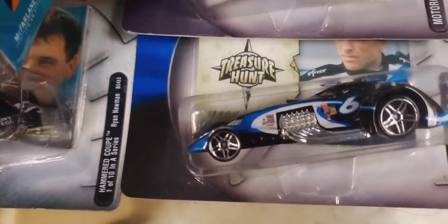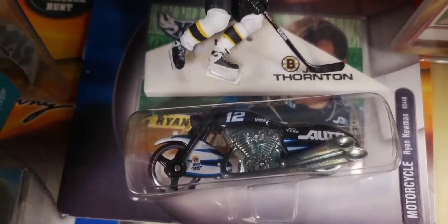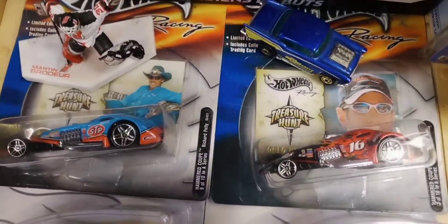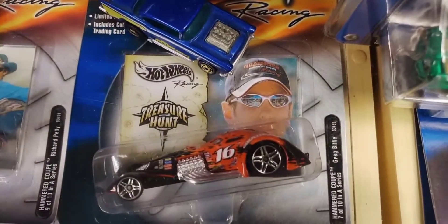Any of the Hammer Coupes were the treasure hunt cars - that's why I got them for my collection. And here's a motorcycle; I like to collect motorcycles so I bought that one from the racing series. Over here are more Hammer Coupe treasure hunts from the racing series - you can see there's an STP Richard Petty one and a Greg Biffle on the end here.